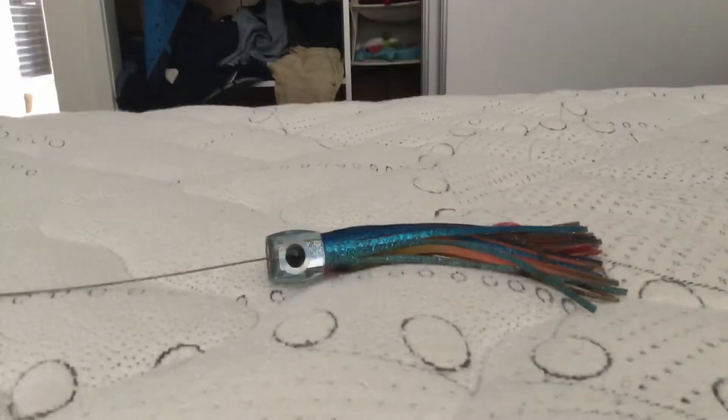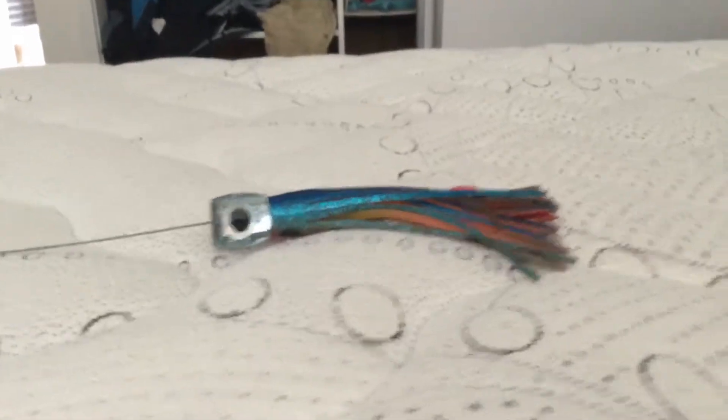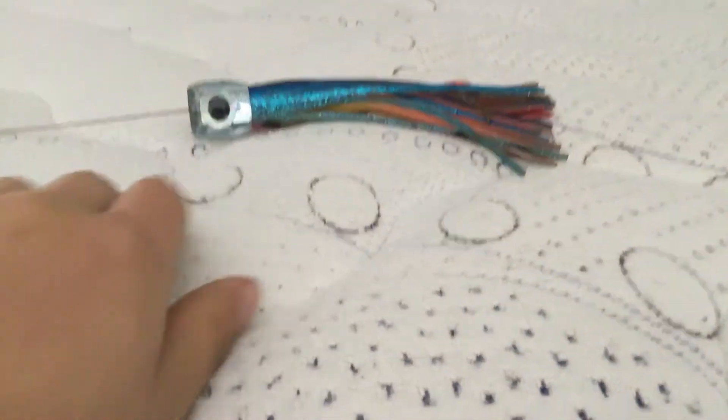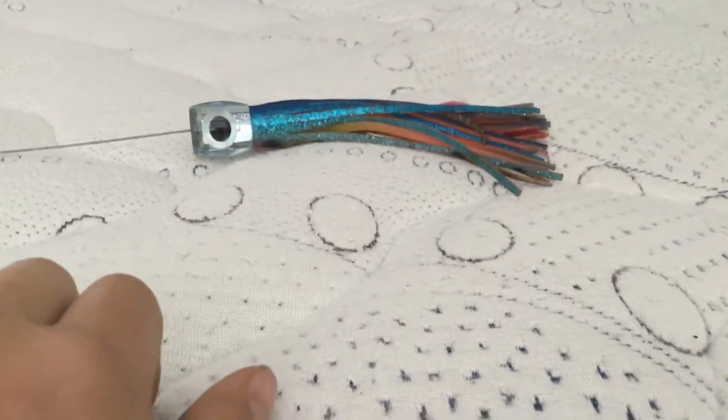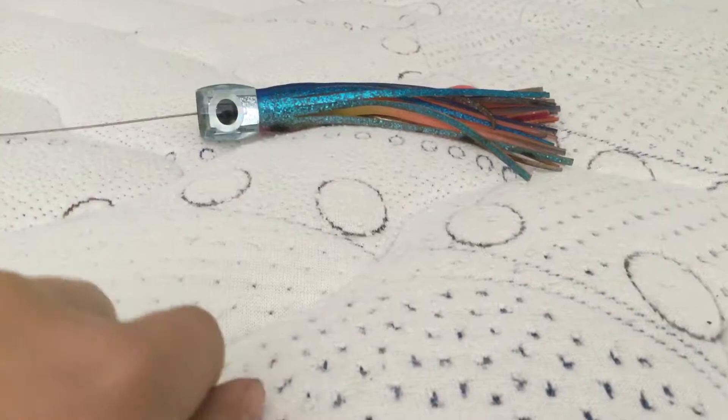Today I'm showing you what lures are best for catching sailfish, marlin, tuna, mackerel, and all that.